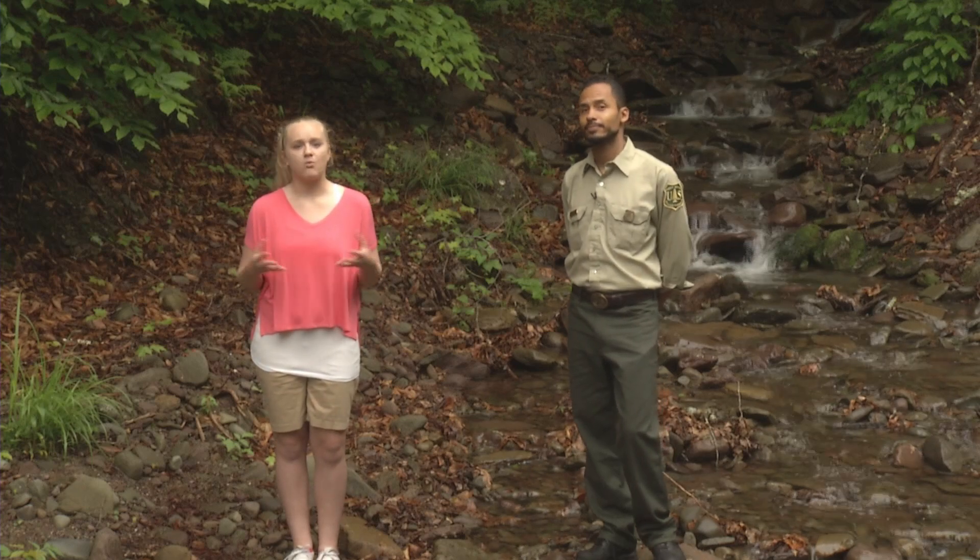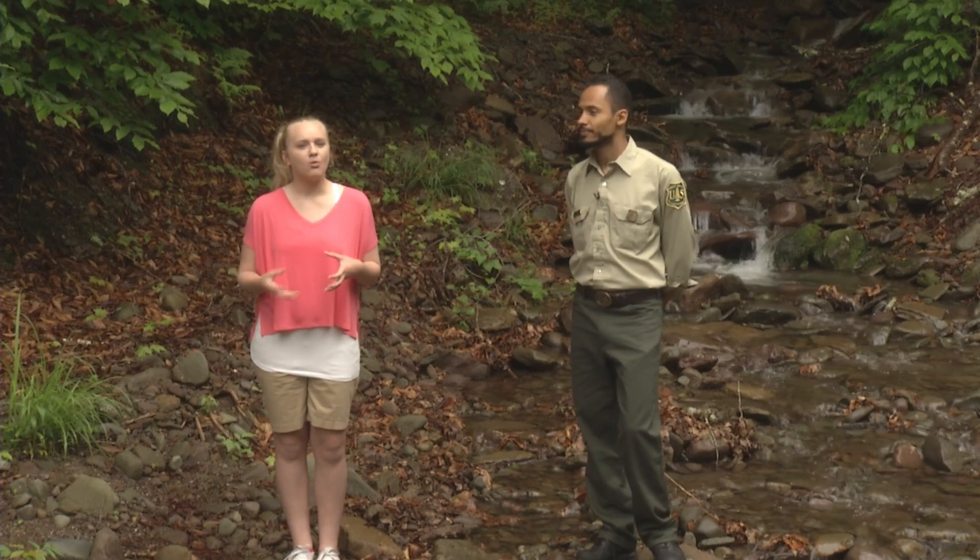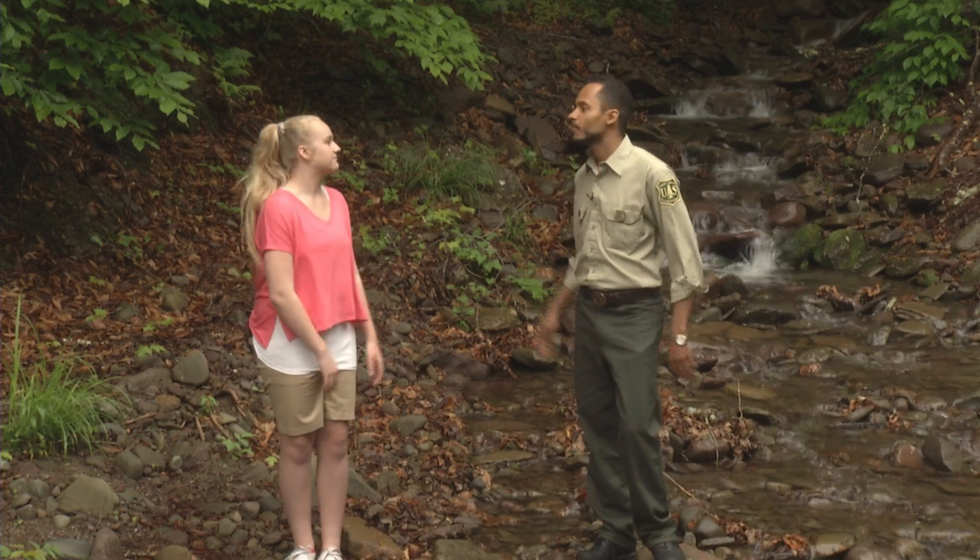We talked earlier about how forests help keep water clean and plentiful, but what are the indicators for a healthy watershed? When watersheds are healthy and functioning well, they provide clean water, food, and habitat for native plants and animals.